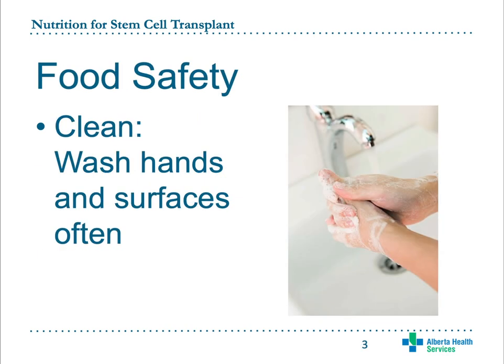After you have a stem cell transplant, your immune system is compromised. This means that you are at a higher risk for getting an infection, and this includes foodborne illness. It will be very important for you and the people you live with to practice good food safety in order to prevent you from getting sick.